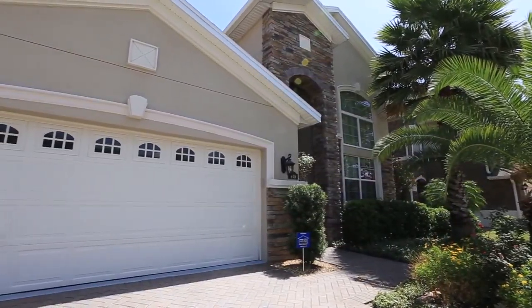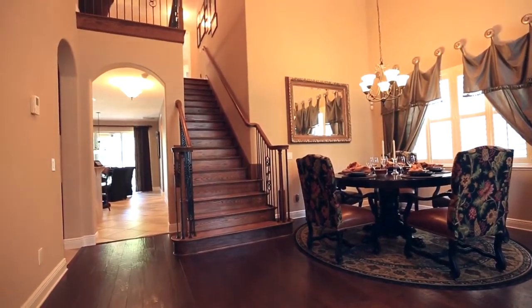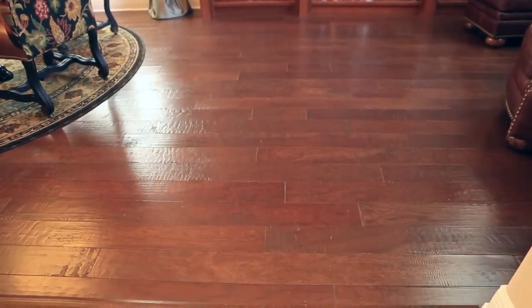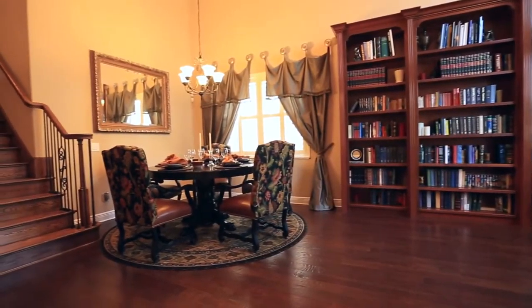This home features every upgrade that you can possibly imagine. As soon as you enter, you're greeted by a solid wood, wrought iron staircase, hardwood and tiled floors, soaring ceilings, and a beautiful formal dining room and study.